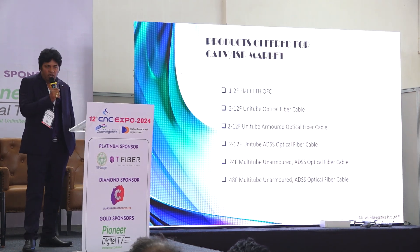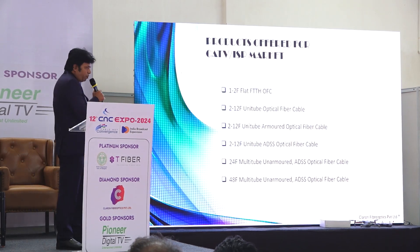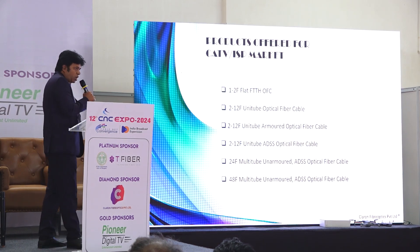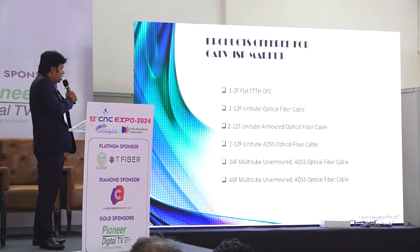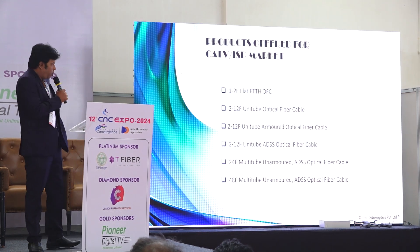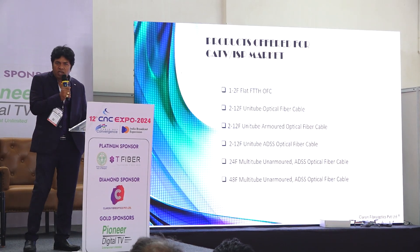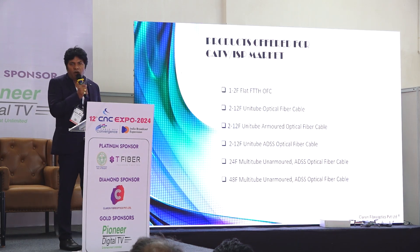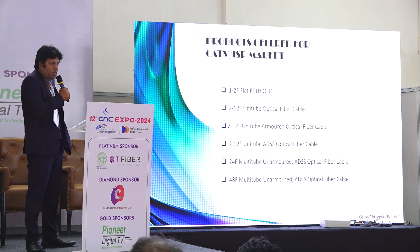For the internet segment and the CATV segment, we offer flat cables for 1 fiber and 2 fiber for last-mile use. Earlier everyone was using 2 fiber but currently 1 fiber is also picking up, so we offer both designs. The most commonly used cables currently are unitube optical fiber cables — 2 fiber, 4 fiber, 6 fiber, and 12 fiber — with various diameters of 6mm and 5.8mm, with different strength members of FRP and GFR. To increase strength, the market is also offering ripcord.